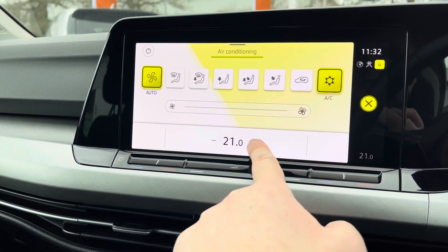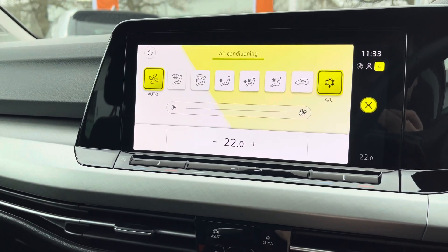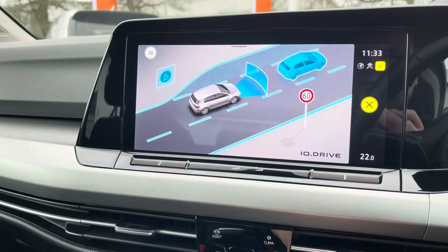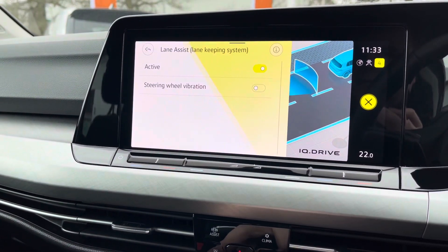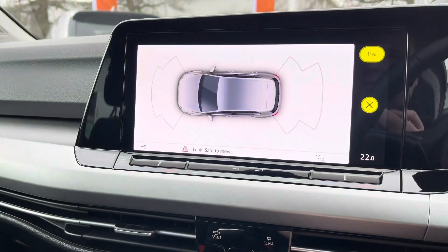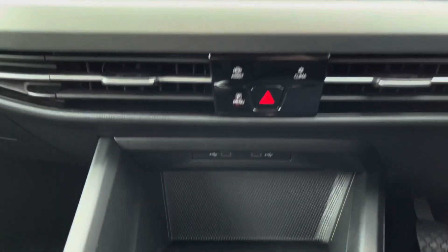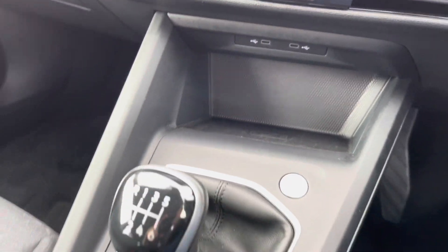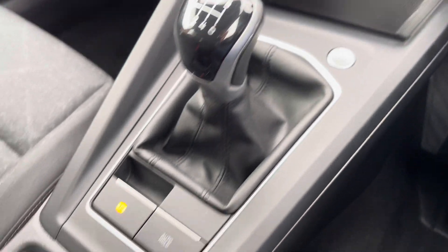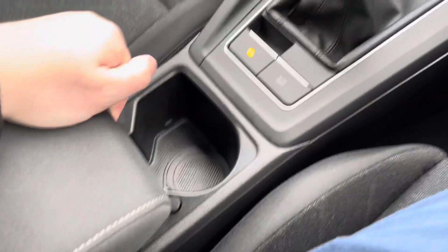Dual-zone climate control keeps the driver and front passenger comfortable at all times, and it's nice and easy to operate whether across the screen or on the touchpad just in front. All the latest safety systems are included — you've got adaptive cruise control and lane assist to keep you safe on the road. A little further down the cabin you've got wireless phone charging and a couple of USB ports to charge multiple devices.